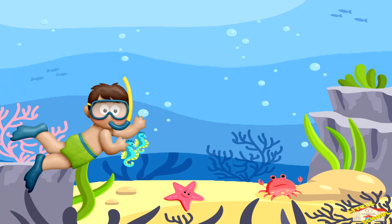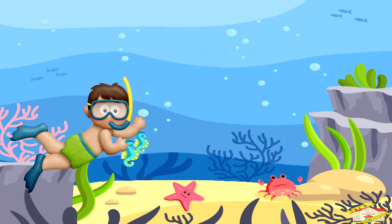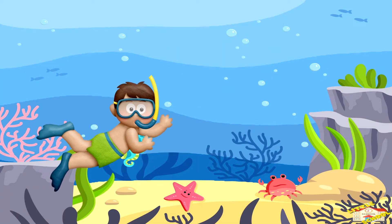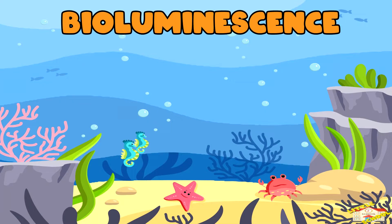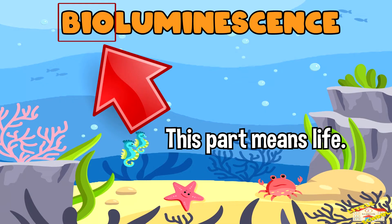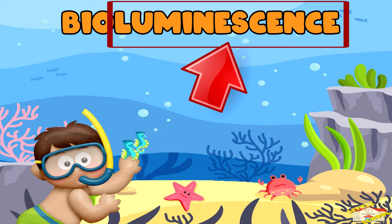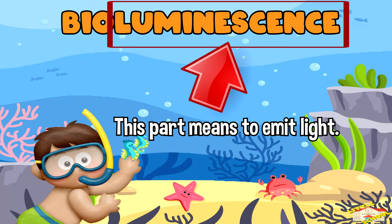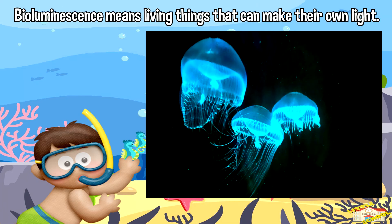Hey kids, in today's video we'll be learning about bioluminescence. Are you ready? Let's begin. 'Bio' means life, and 'luminescence' means to emit light. So when living things emit or produce light, it's called luminescence. When we put it all together, bioluminescence means living things that can make their own light.